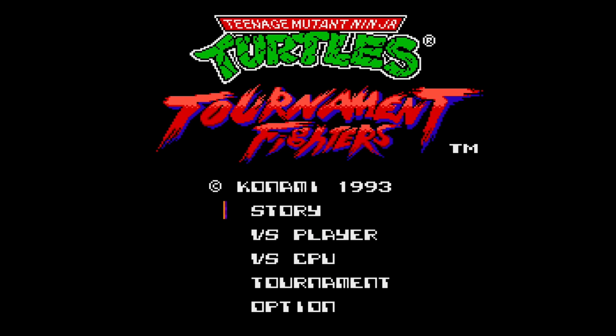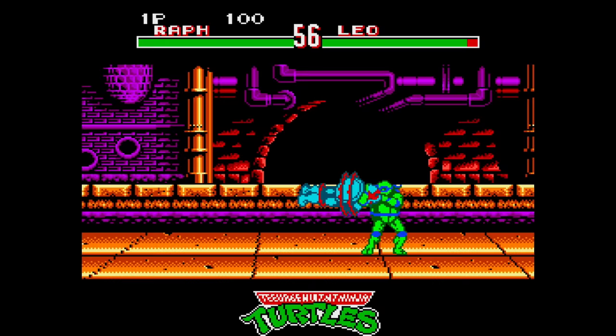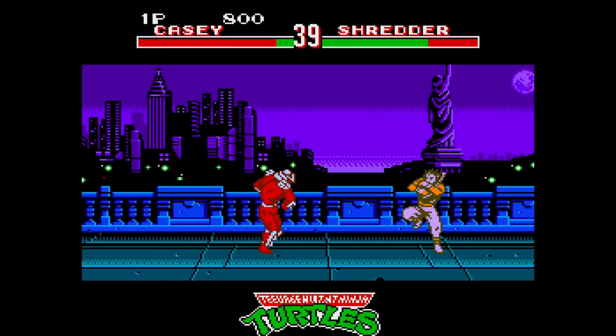Can't get enough of the Teenage Mutant Ninja Turtles — here's Tournament Fighters. Tournament Fighters was released on the Sega Genesis, as well as the Super Nintendo, as well as the NES. All three games, to the best of my knowledge, came out within a month of each other, and all three games are 100% completely different games. This is the best you could do for an NES game. There's a story mode and a versus mode, but not a whole lot of characters or special abilities to choose from.